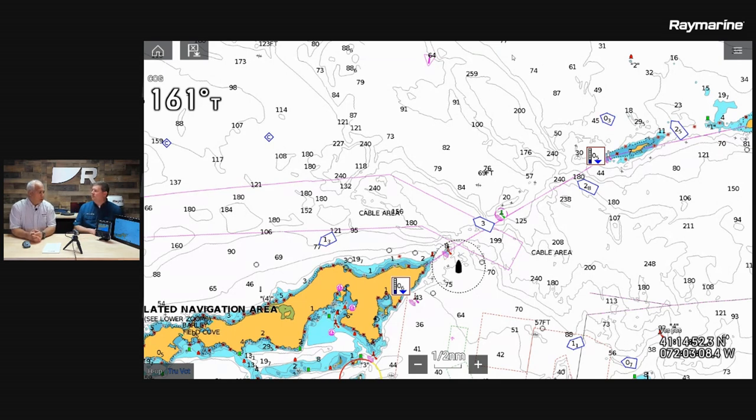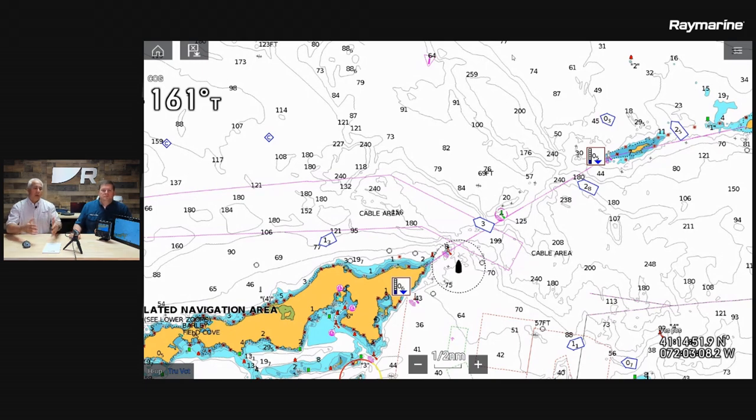Having data overlays on there is critical when doing search patterns. You might want to put the time, speed over ground, or vessel position up there. As you're doing a search, you can actually drop a track behind you, then take a screenshot or a picture of the display. When the officer gets back to quarters, you can use that data to attach to your report — you can show you were here, you did this search, and here's your information.